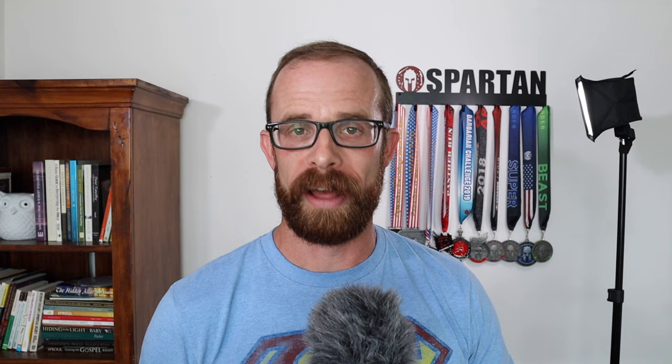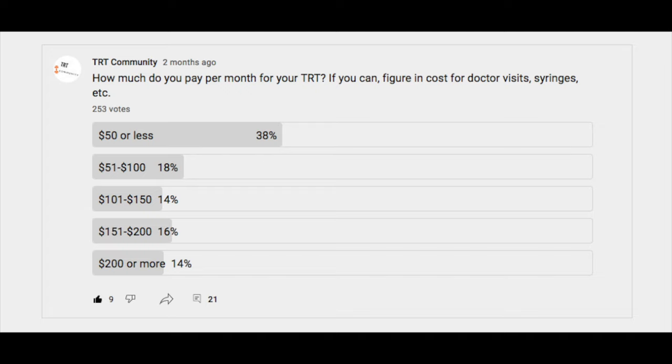That means I'm paying only $57.06 per month, which really surprised me — I thought I was paying more. So I'm not in the highest-cost group, but I'm just $7 over the majority who pay less than $50 a month. If you didn't take the survey, what are you paying per month? I hope you're not in the $200 club. If you enjoyed this video, please hit that like button. Thanks for watching — I hope this has been helpful. God bless, peace.